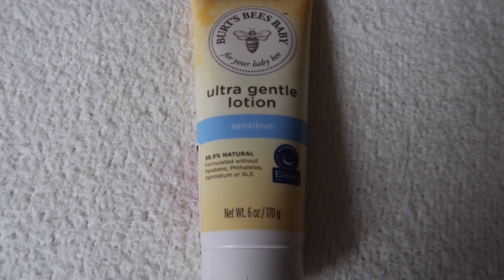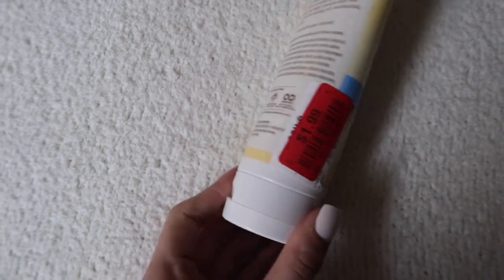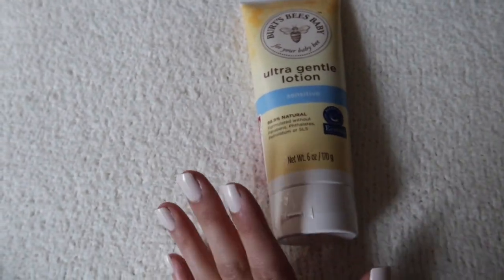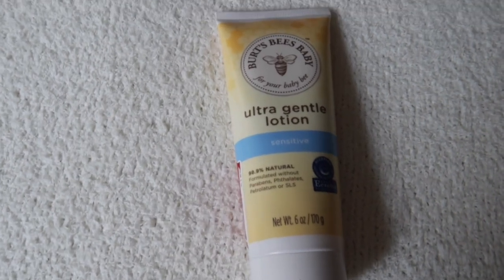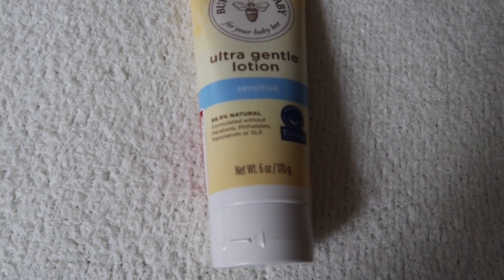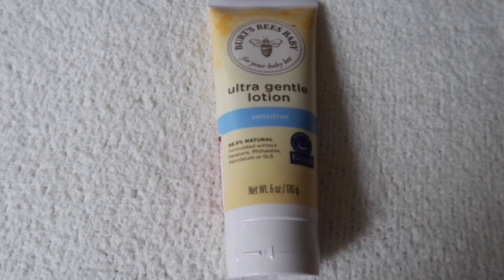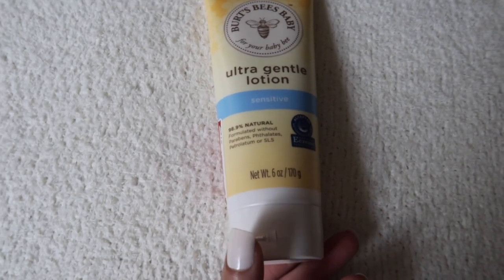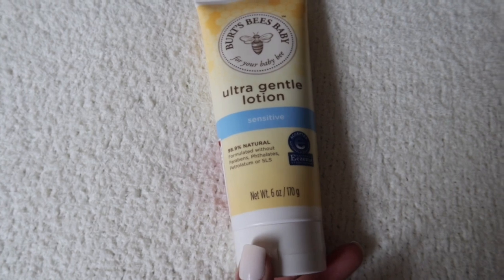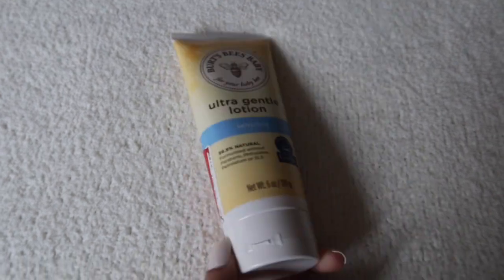This next product is the Burt's Bees Ultra Gentle Lotion for sensitive skin. It was $1.99. I've never tried Burt's Bees on her before but I heard it was a really good brand and it's really natural. It says it's 98.9% natural, formulated without parabens, phosphates, petroleum, or SLS. Let me know if you guys have ever used Burt's Bees on yourself or your children.